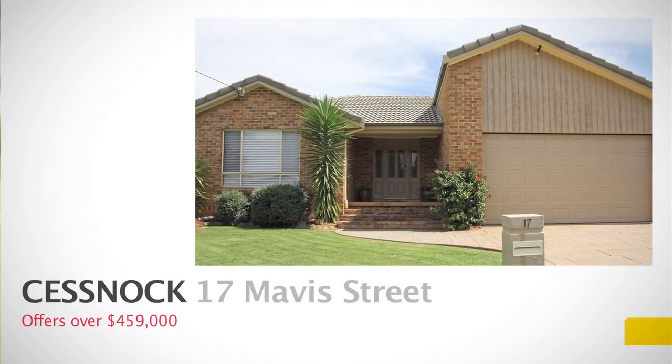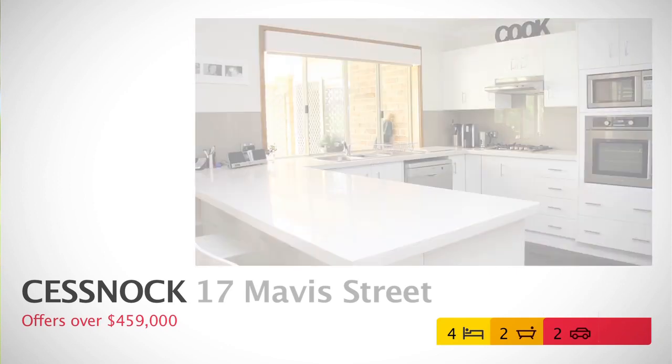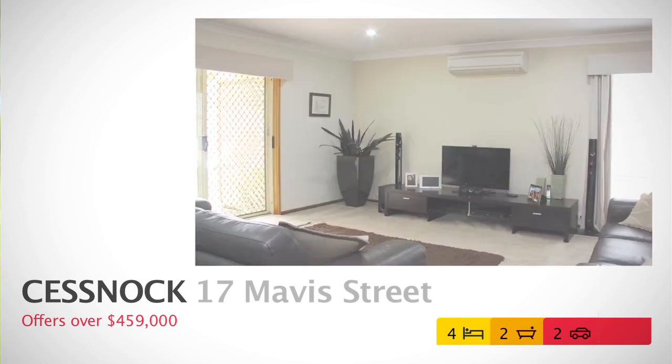Some of the featured properties we've got in January 2014 is 17 Mavis Street — a four bedroom, two bathroom, two car, generous family home situated on a beautiful 800 square metre block. Currently on the market for offers over $459,000.